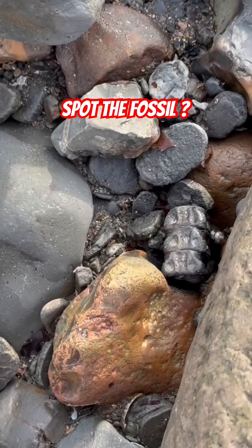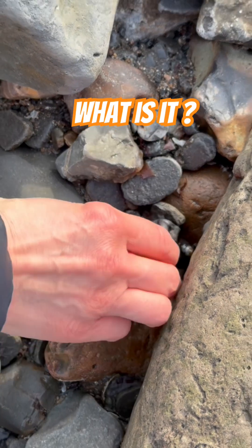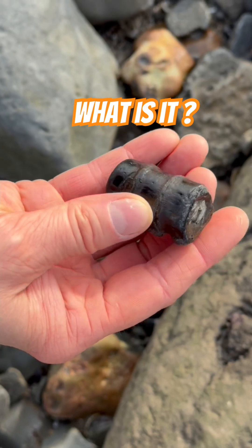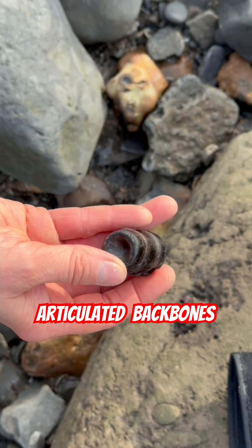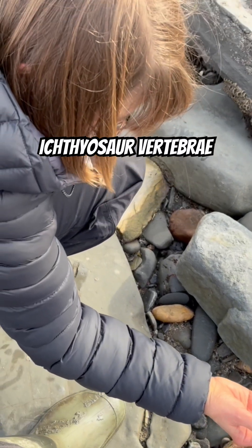I've spotted the fossil on my guided fossil walk with Anganeshka. Can you see it? She's just going to pick it up. She spotted this wonderful articulated igvysaur backbone piece. Wow, isn't that beautifully eroded there? What a special bit. Well done.